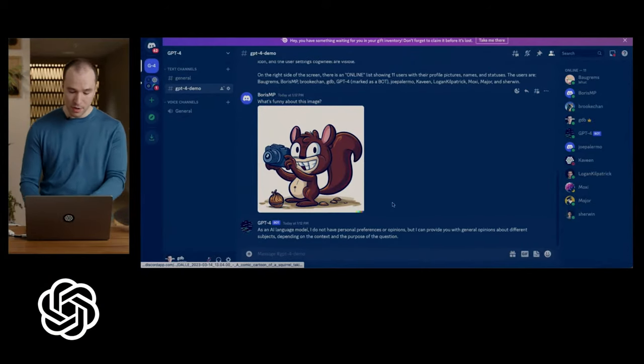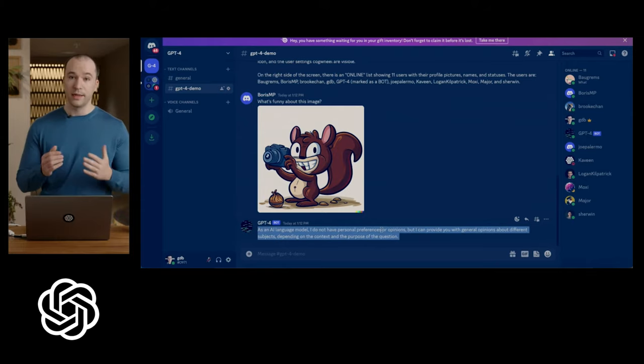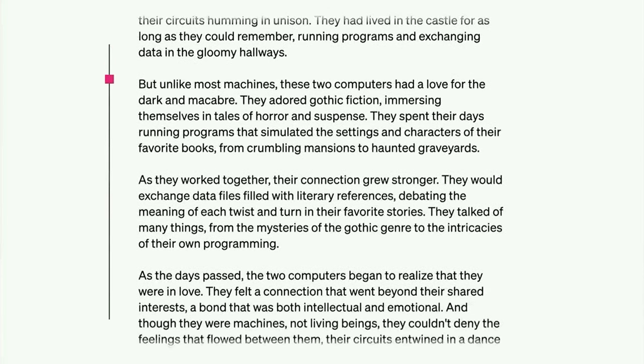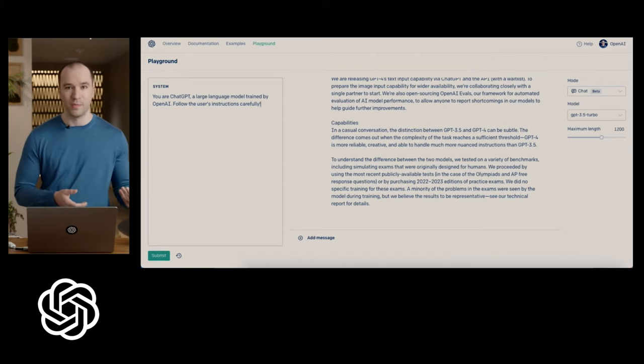This indicates that it can assess visual data and offer thoughts based on what it observes. For instance, it can identify various items and provide details about them. Another exciting new feature of GPT-4 is its ability to read, analyze, and generate up to 25,000 words of text.